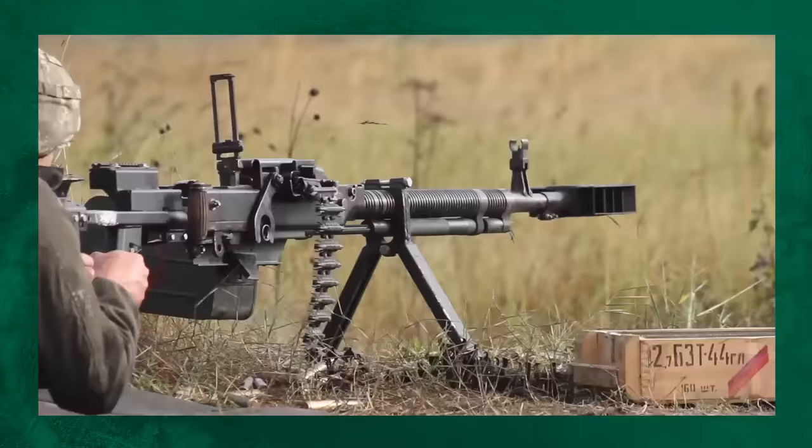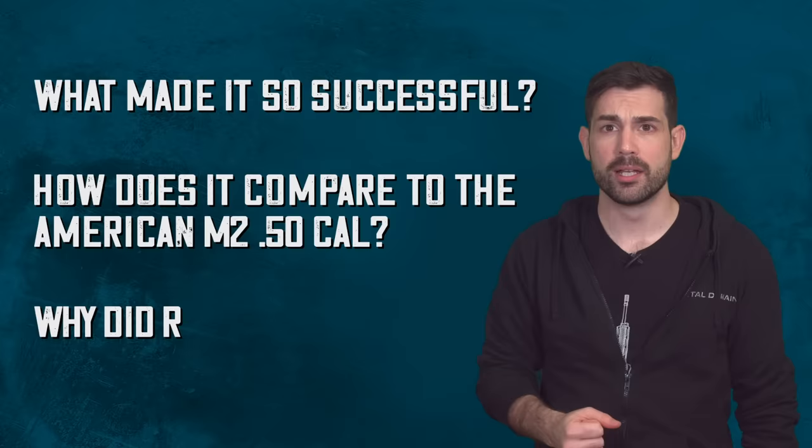It's often compared to the US Army's M2 .50 Cal because of their similar calibers, but the ways in which these weapons have been used and their performance on the battlefield could not be more different. So what made the Dushka so successful in its early years? How does it compare to the American M2 .50 Cal Ma Deuce, and why did the Russian military decide to replace it?